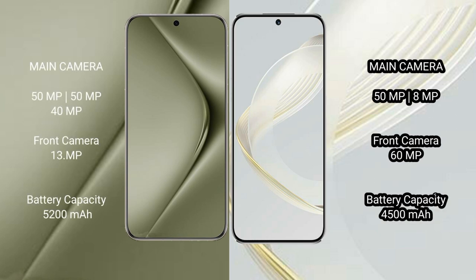The Huawei Pura 70 Ultra features a triple rear camera setup: 50MP, 40MP, and 13MP. The Huawei Nova 11 features a dual rear camera setup: 50MP and 8MP, with a 60MP front camera.